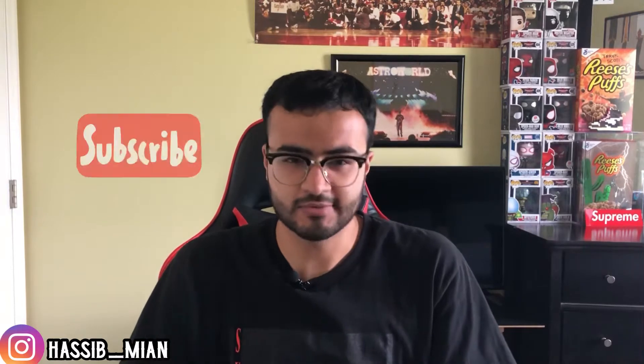I really appreciate the support. If you hit that subscribe button for me, we're almost at 100 subscribers — last time I checked we were about 35 away. Please make sure to hit that like button. I appreciate you guys for that, but with all that being said, let's go right into the unboxing.